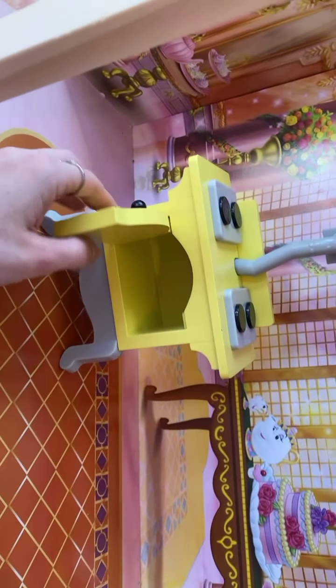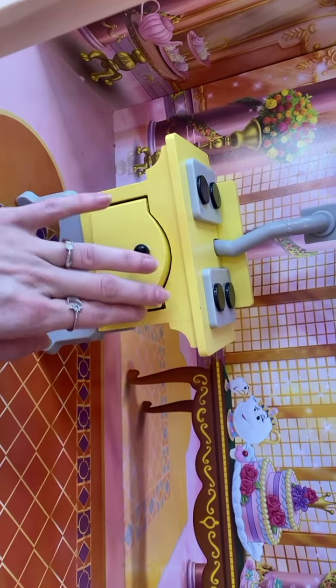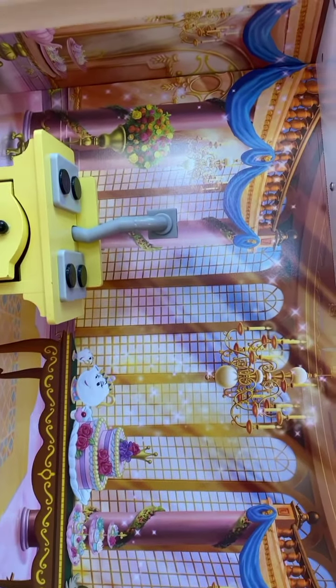My son, who's autistic, likes to take off with all these extra parts. The oven opens, which is cool. And you can see Mrs. Potts there.